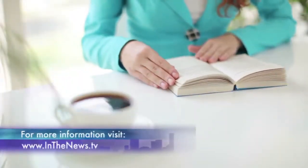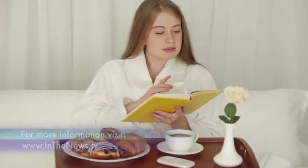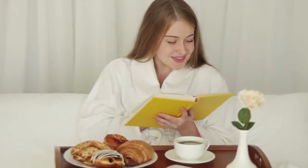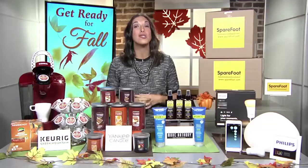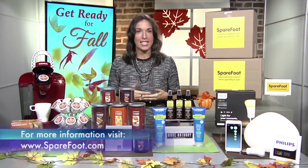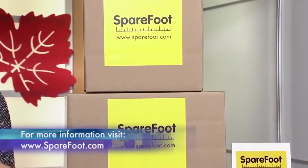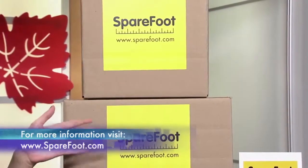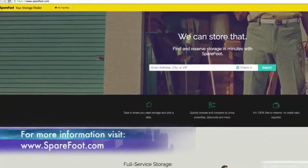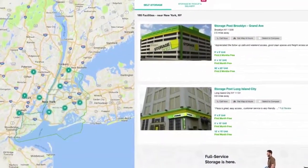Once you've got your coffee and candle, you might be ready to curl up with a good book. But cool fall days are also the perfect time to clean out your closets. Almost half of Americans view the fall months as the best time to get organized and declutter. Many of us have extra stuff that we need occasionally, but not all the time. Sparefoot.com can help you find the best deal on a self-storage unit or connect you with a full-service storage provider that will pick up your extra stuff.